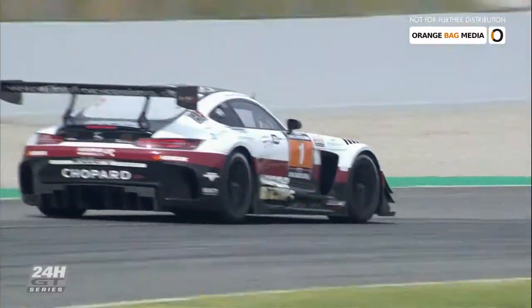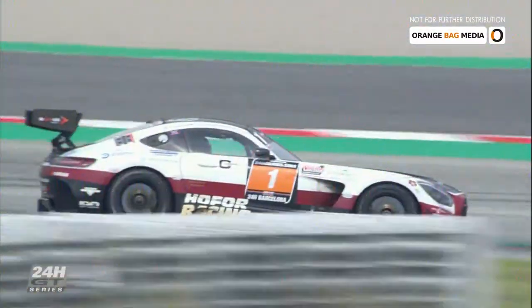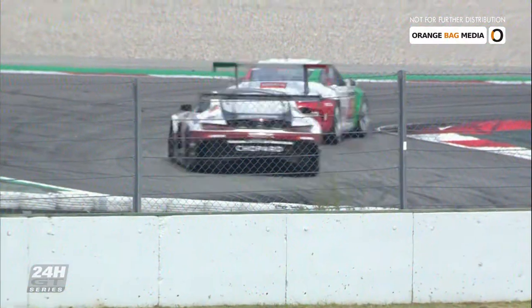Hoffa Racing are clear about what they expect. 'A podium, because we deserve it. Chantal did an amazing stint with very fast times. Christian had the fastest lap in the first stint. 24 hours is long — I hope in the end we will be on the podium.' Drama for one of the early contenders for the overall podium: the pole-sitting number five Mercedes-AMG of Ram Racing has stopped.